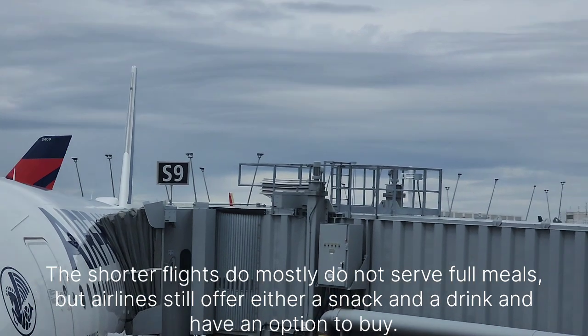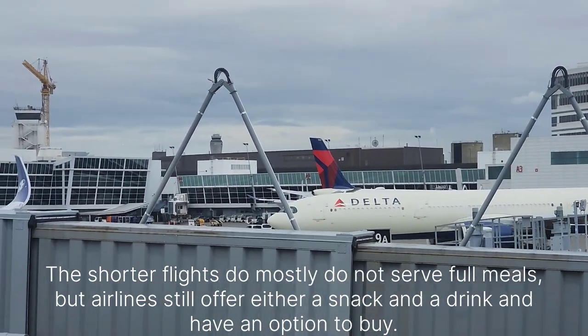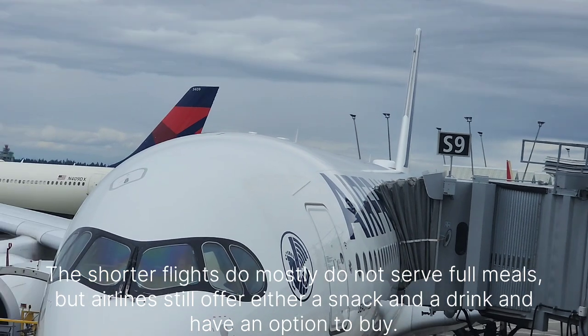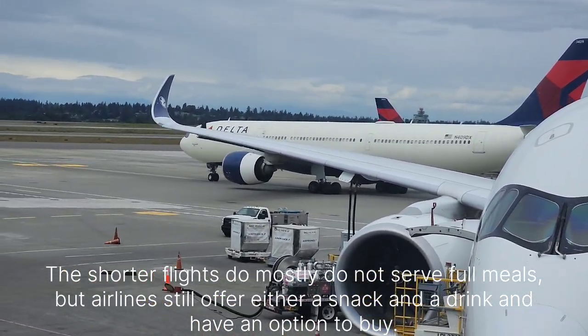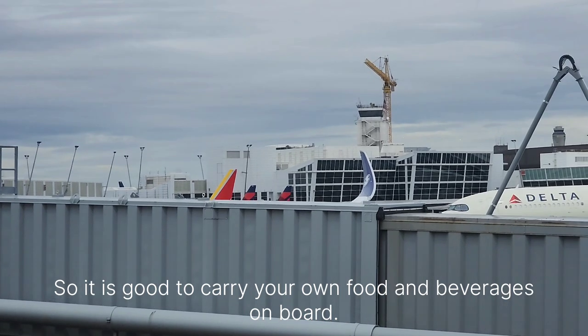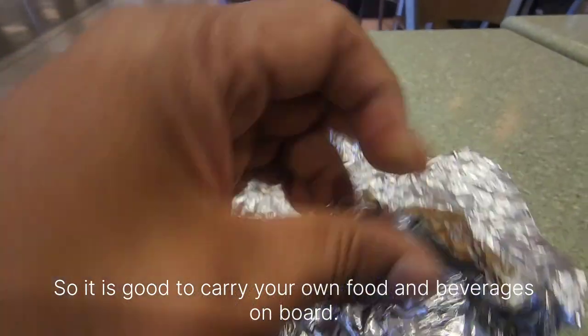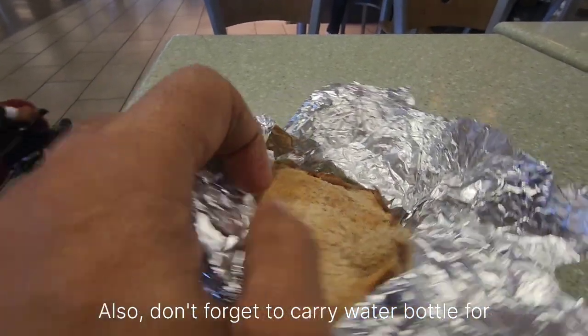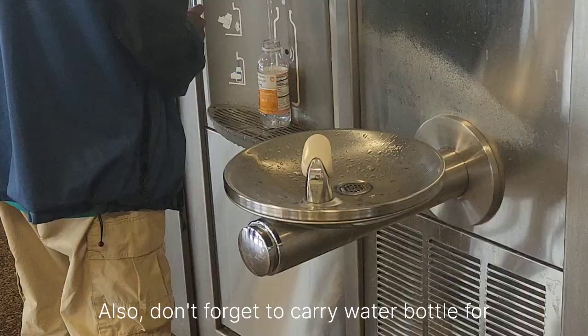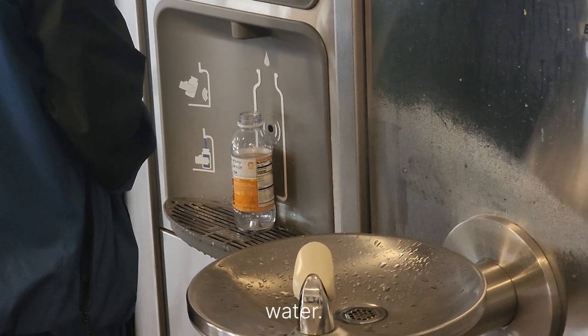Shorter flights mostly do not serve full meals, but airlines still offer either a snack or a drink with an option to buy. So it is good to carry your own food and beverages on board. Also, don't forget to carry a bottle of water.